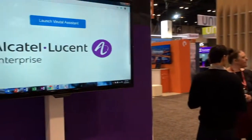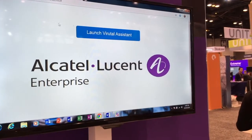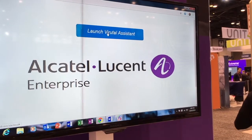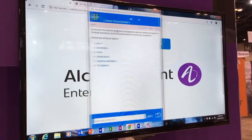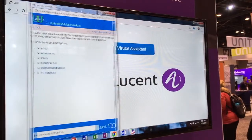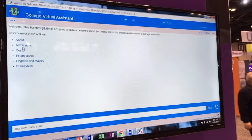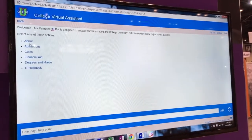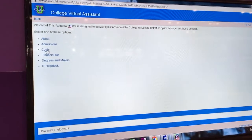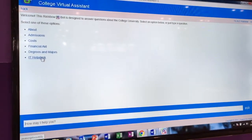Those domains could be about admissions, financial aid, IT support, etc. What we've got here is a simple demo that showcases the ability of a chatbot to serve students across a number of different areas. This chatbot is set up to answer questions about admissions, costs of attending, financial aid, and IT helpdesk.